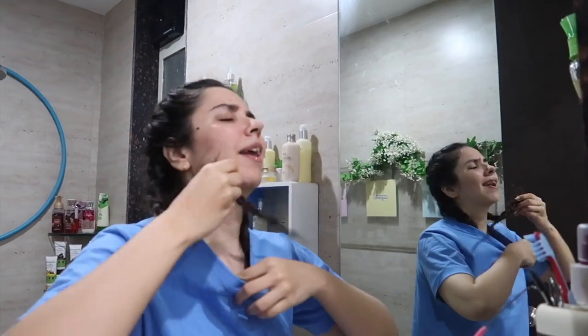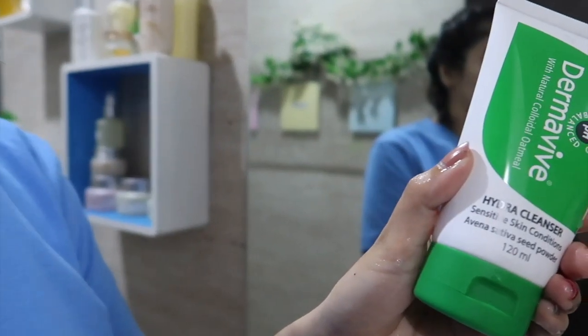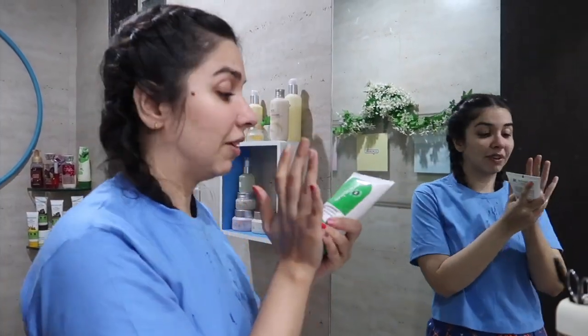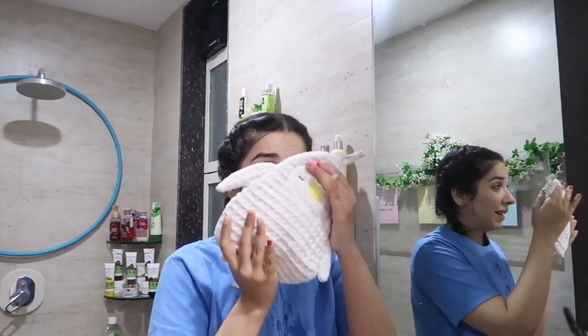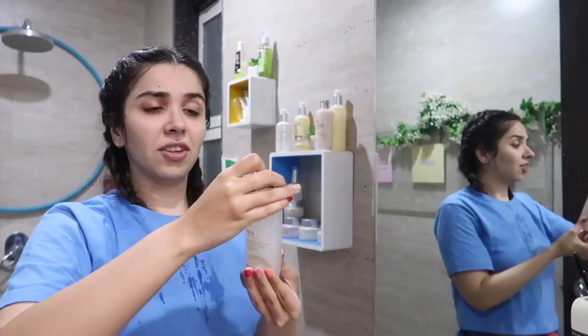Now we'll do skincare. Usually when I use makeup I follow the whole routine, but today I haven't worn any so I'm just going to do a normal face wash and moisturizing. If I don't do it, my skin shows the difference. Gentle cleansing only — I love this one, Dermabeam. And then I'll use a toner; this one is White Dermite by Thishok. It's a nice range, I like it.